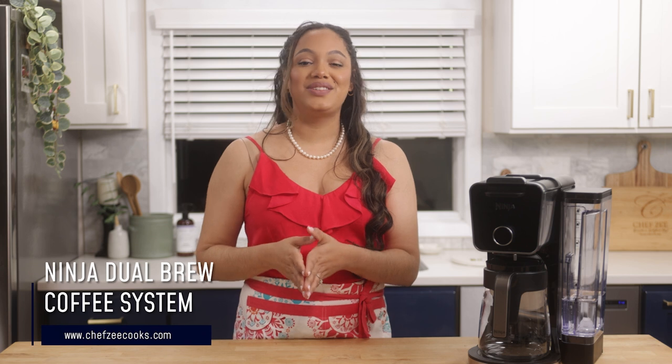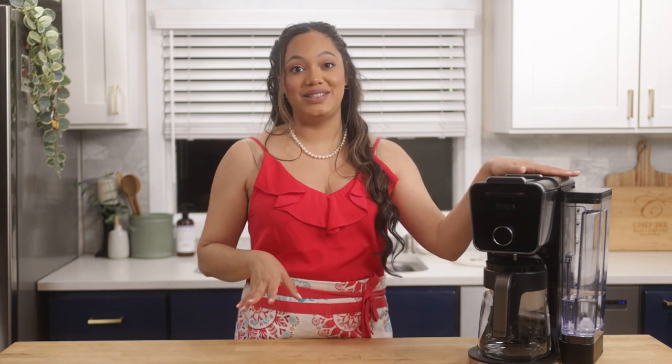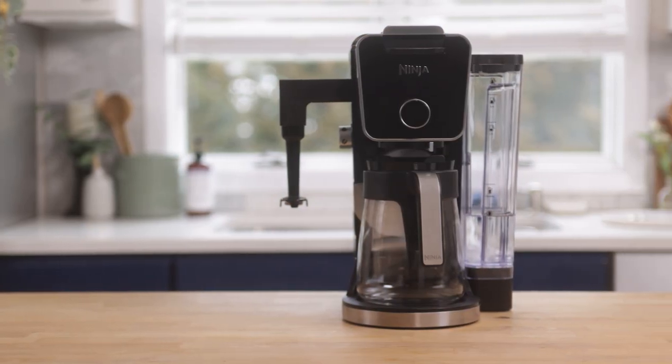Last but certainly not least, I want to talk about my Ninja Dual Brew Coffee System. You're probably thinking — didn't you just say how much you love a stovetop greca? Hear me out: this machine does so much more than brew coffee, and it's precisely for all of its other functions that I love it. My husband and I are really big tea drinkers, and this thing has hot water on demand — even boiling hot water — so if you love making oatmeal or a quick ramen soup, this thing is amazing.